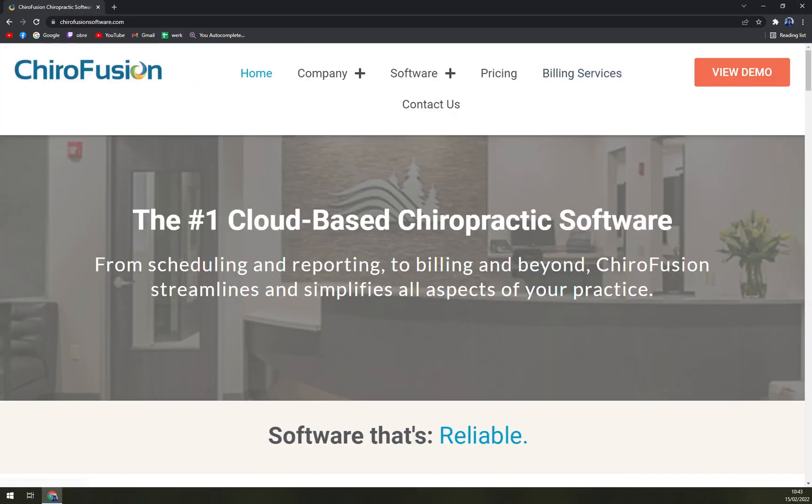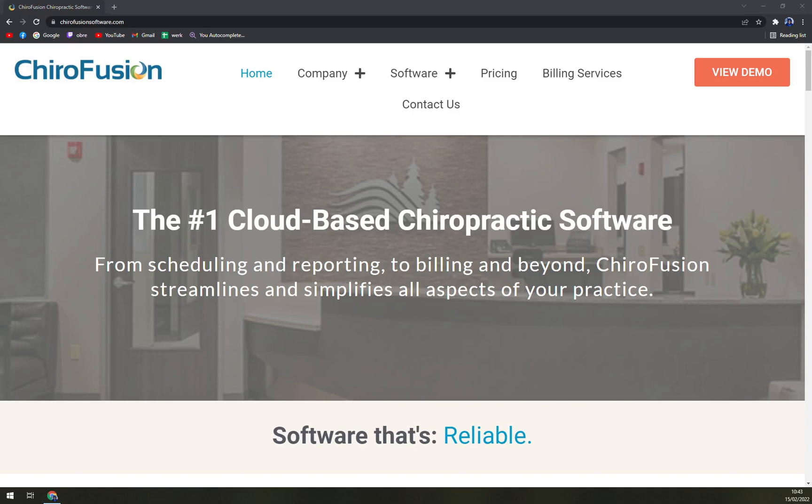HeroFusion is a privately held leading provider of affordable cloud-based EHR software for chiropractors. For as little as $99 a month, chiropractors have access to a complete and reliable EHR that can help streamline all aspects of their office, including patient scheduling, documentation, and billing. HeroFusion prides itself on being one of the easiest chiropractic EHR systems to learn and use. It's not made for enterprise-level companies.